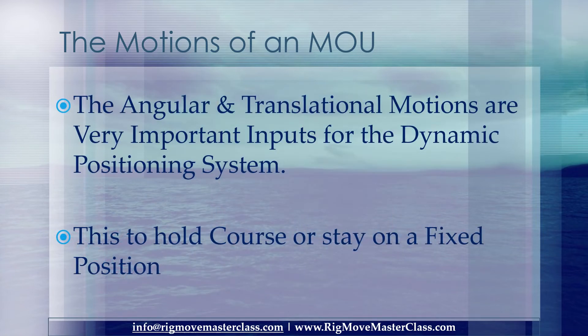The angular and translational motions are very important inputs for the dynamic positioning system, to hold course or stay on a fixed position.